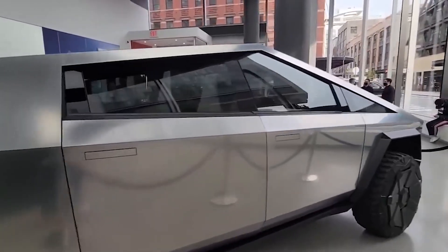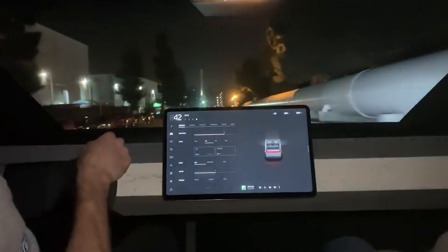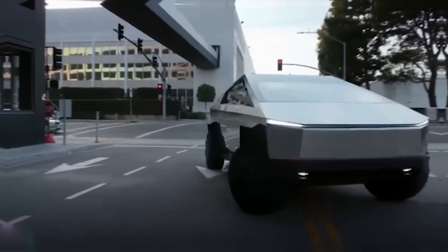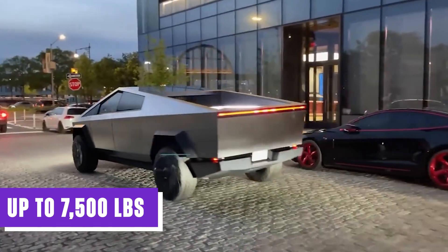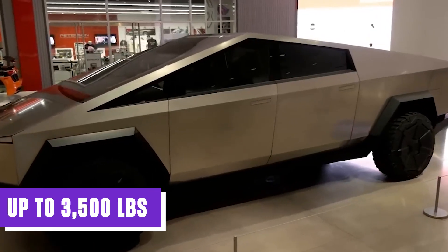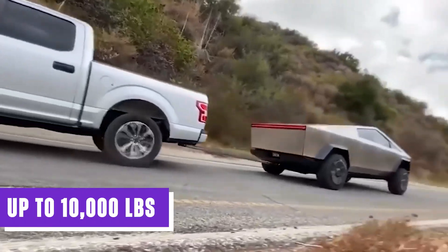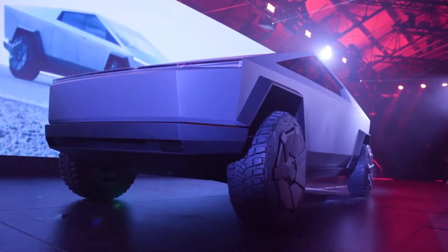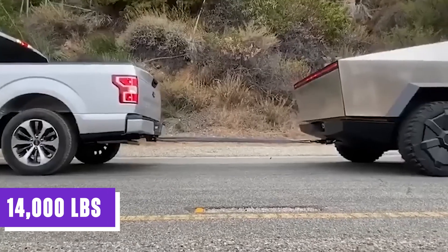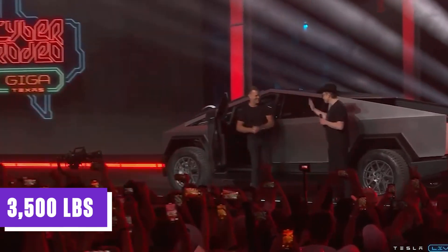The Cybertruck's capabilities don't end there. With its exceptional towing capacity and payload, this electric behemoth proves it's ready to tackle any task. The single-motor variant boasts a towing capacity of up to 7,500 pounds and a payload of up to 3,500 pounds. The dual-motor version flexes its muscles with a towing capacity of up to 10,000 pounds. And the tri-motor variant takes center stage, showcasing its ability to tow an astonishing 14,000 pounds, with a payload capacity of 3,500 pounds.